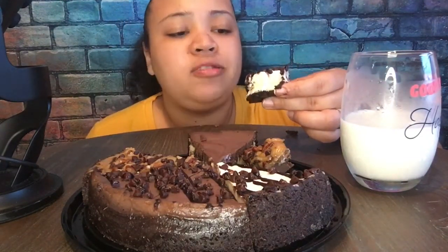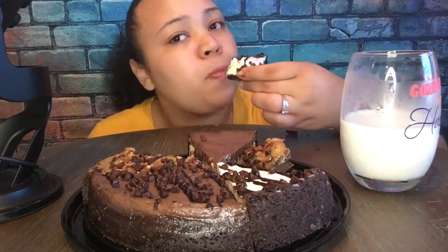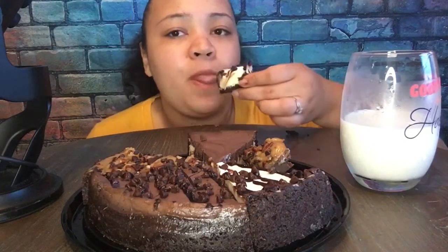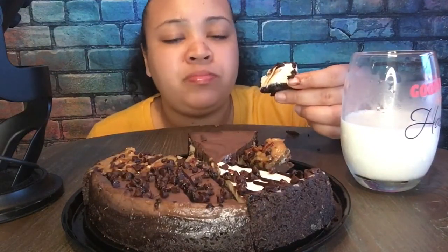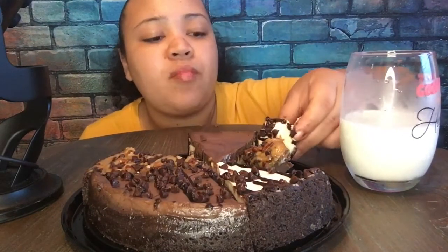I definitely like this one. Cheesecake is so good. The crisps are so good — chocolatey crisps.